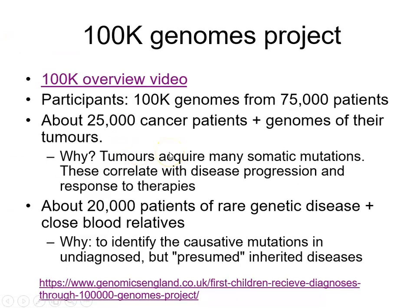Before we go any further, it's well worth pausing this video, getting the slides off Blackboard, and clicking on the link which is a 100,000 Genomes overview video from Genomics England, who ran the project. This gives you a brief overview of the project. Pause the video, watch that YouTube video, and then come back to finish off.